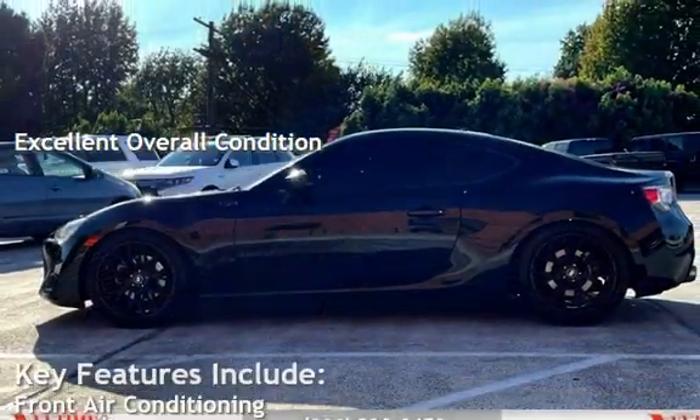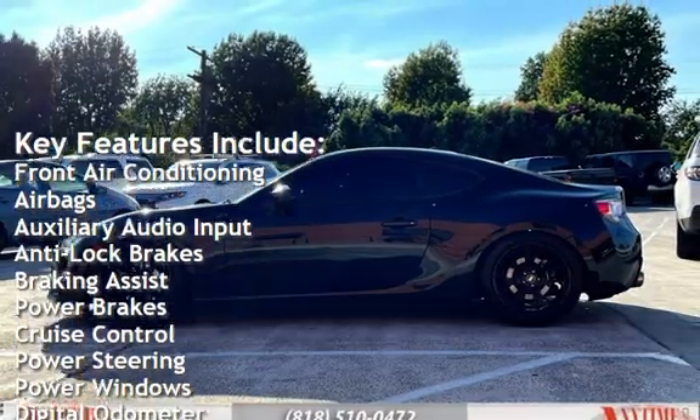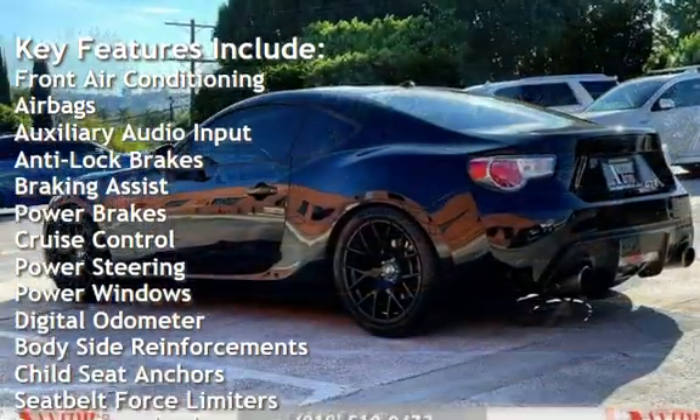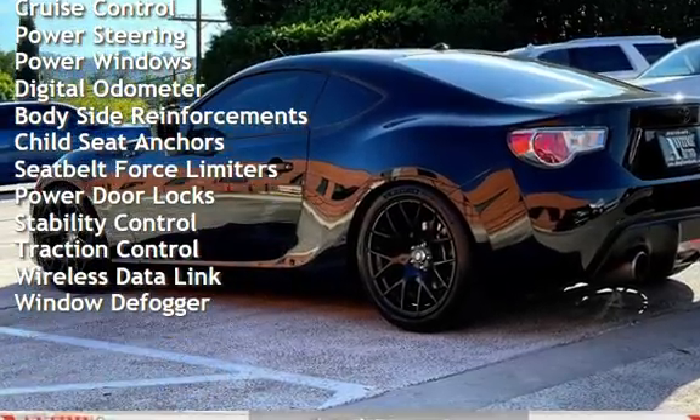Key features include: front air conditioning, airbags, auxiliary audio input, anti-lock brakes, braking assist, power brakes, cruise control, power steering, power windows, and digital odometer.